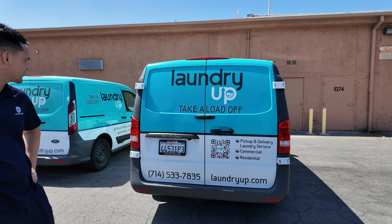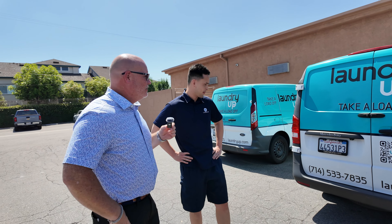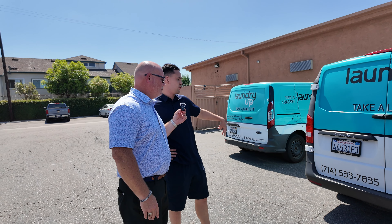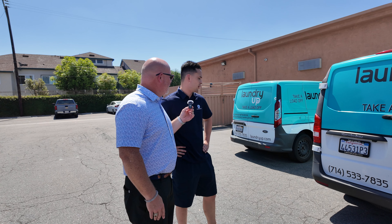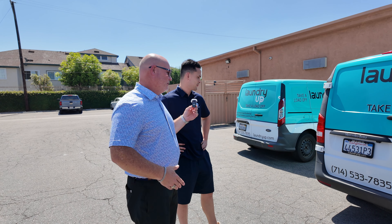The van looks great — that's your driving billboard. How many vans do you have? We have two that we operate out of this location. And how many locations do you have? We have three laundromat locations — two in Anaheim and one up in La Puente. You guys are doing a great job. It looks great.